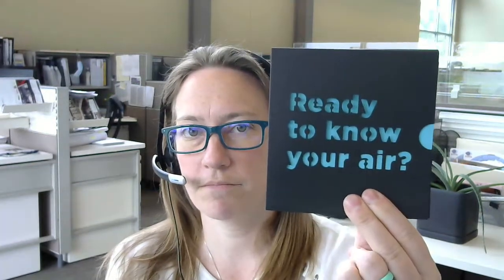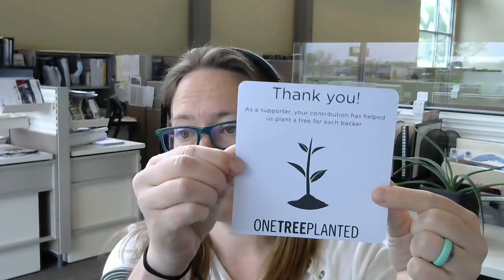When I unboxed the device, I was pretty excited about this — it had this cool etched printing, and as you pull it out and flip it over: 'one tree planted.' That was cool too, as a supporter of the device.